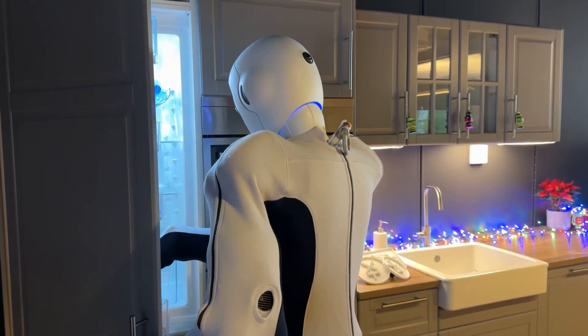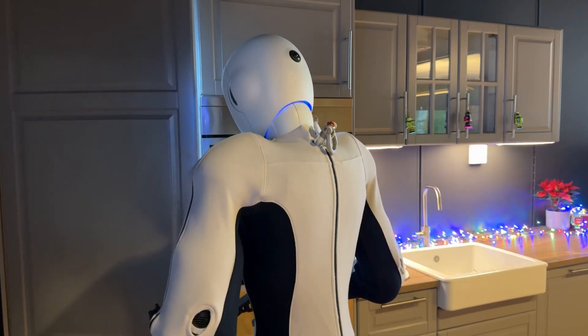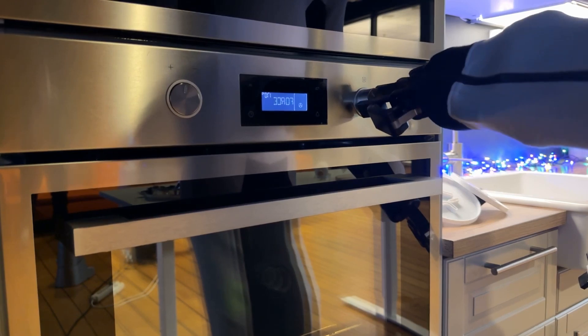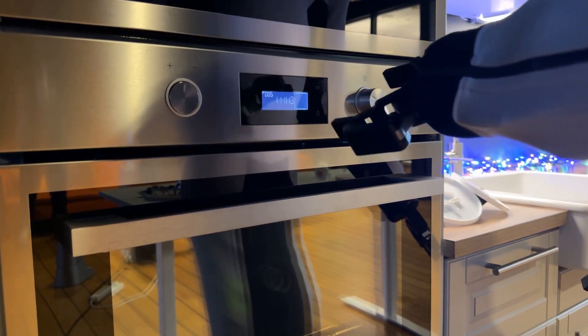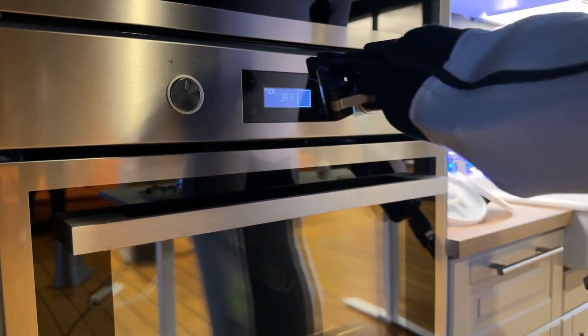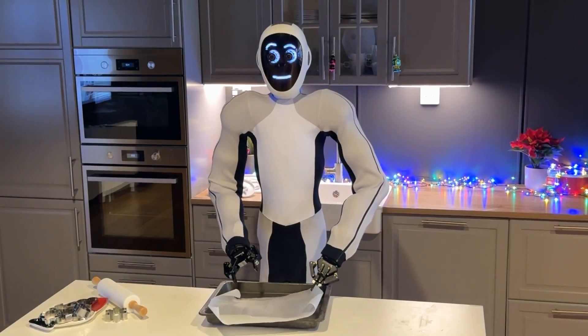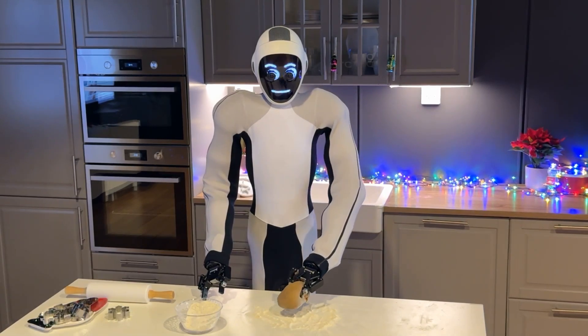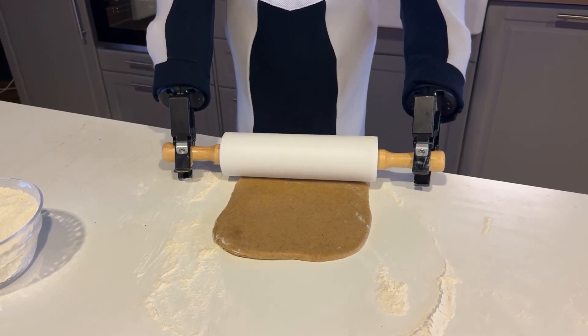The EVE robot can also learn from its own mistakes and improve over time using reinforcement learning, where the neural network gets rewarded or punished based on the outcomes of its actions. Additionally, one EVE robot can communicate with other EVE robots and share knowledge and skills using multi-agent learning, where the neural networks cooperate and coordinate with each other.